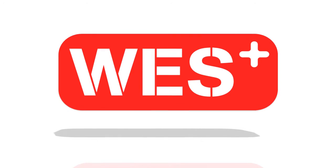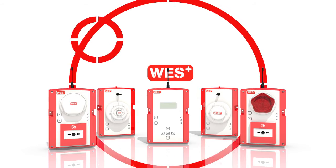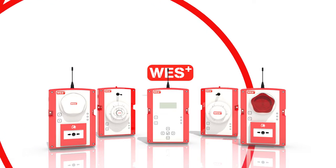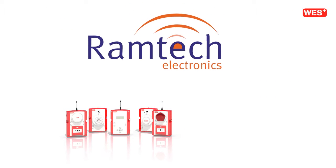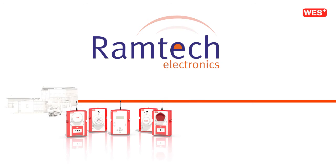WES Plus is the first UK wireless fire alarm system specifically engineered for the construction industry and independently tested and verified to European standard EN54. With over 25 years experience in the design of radio based security and safety technology, Ramtech Electronics was perfectly placed to bring industry leading construction fire alarms to the market.